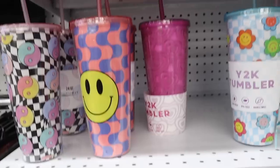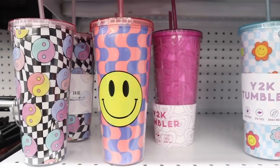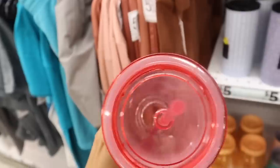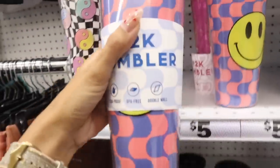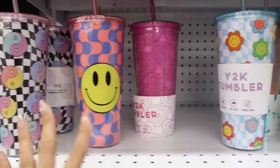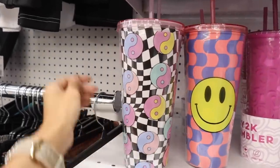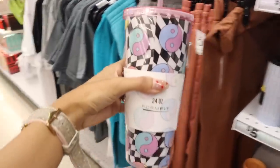This one with the smiley face is so adorable — I love the coral color with the blue and yellow, it really flows. There's only one of the heart one left and I think it's the best personally. But look at the checkered one — the pastel definitely pops and the straw is a very light pink. I want to get this one.